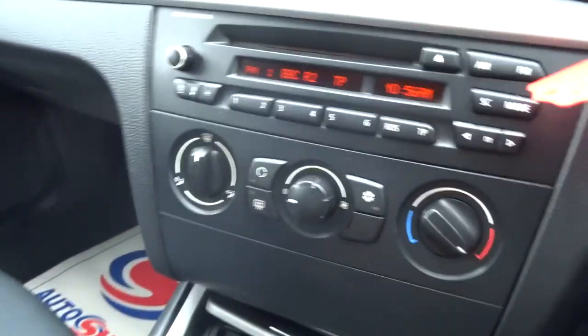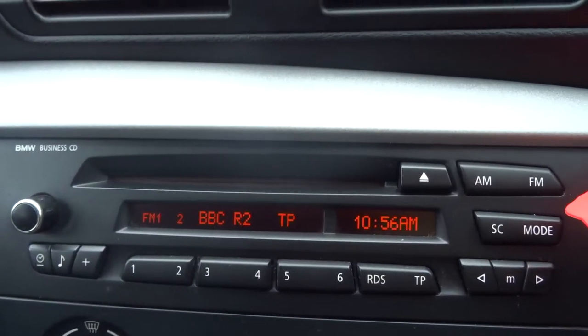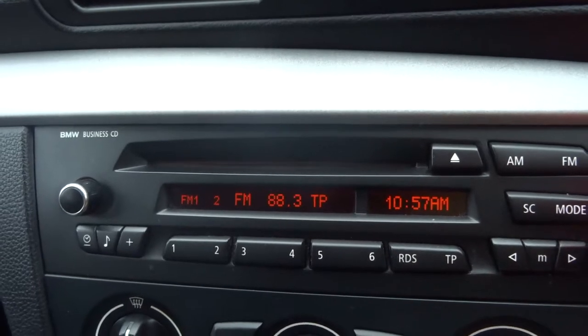You can see that we've got air conditioning, AM and FM radio — so it's a business spec. We've got the CD player and the auxiliary port there as well. There are various different functions you can go through on there.